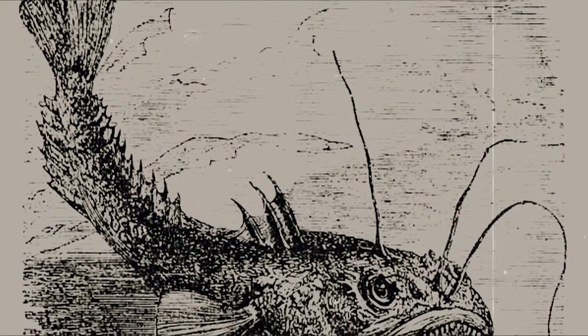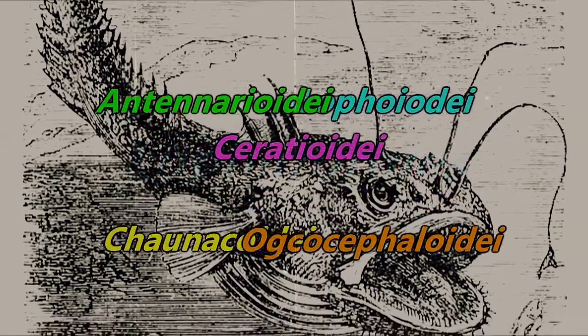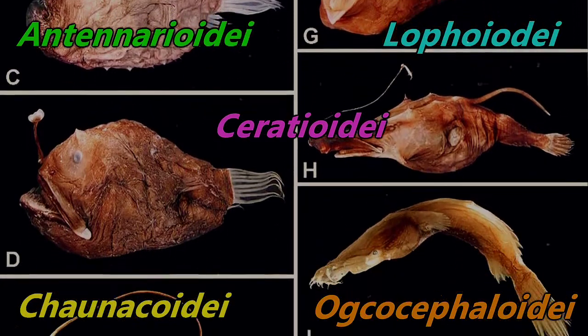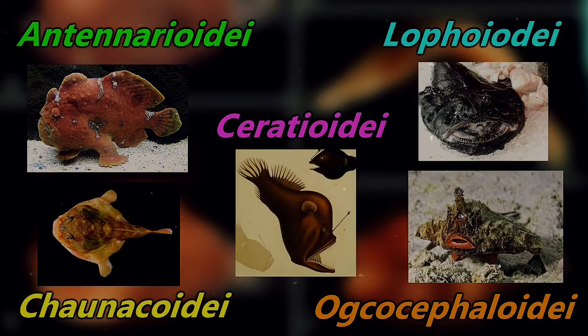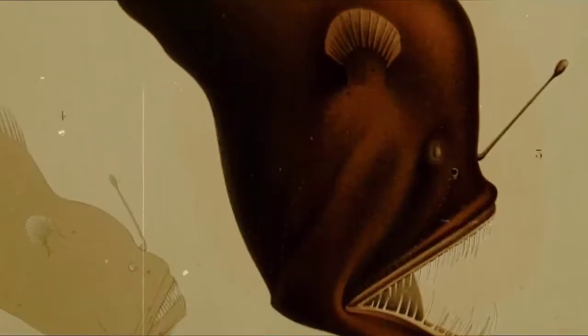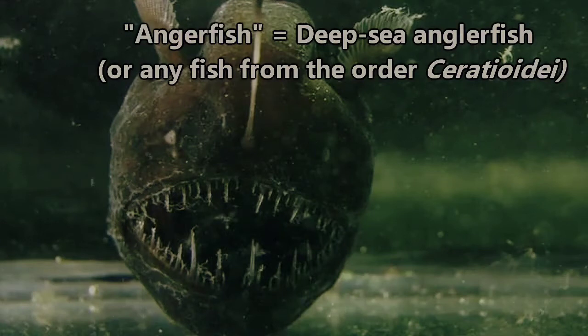This is because fish commonly known as anglerfish belong to the order Lophiformes, which is split up into five different suborders containing more than 300 individual species. These five suborders contain the fish typically referred to as monkfish, frogfish, sea toads, batfish, and sea devils. Technically speaking, any fish from any of these suborders could be referred to as an anglerfish. So, for the sake of clarity, today we'll be focusing on sea devils, or deep-sea anglerfish. Any instance of the word anglerfish in this episode from this point forward will be in regard to these fish.